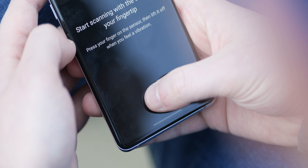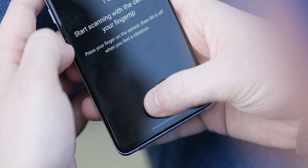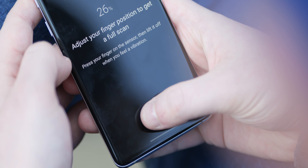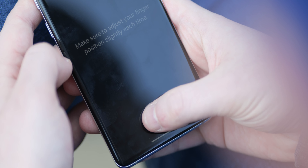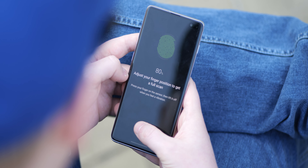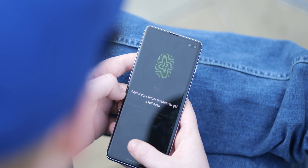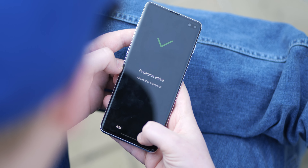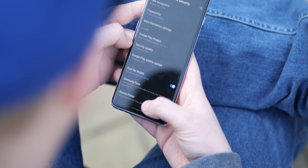There have been complaints about the in-display ultrasonic fingerprint scanner, and until the most recent two full Android updates I would have agreed. Since Android 11 though, things have improved quite drastically — it's pretty reliable once it's registered a couple of times per finger. You do have to accept that the ultrasonic scanner isn't quite as fast as an optical reader, but once that's understood, it's a pretty good way to handle biometric security.